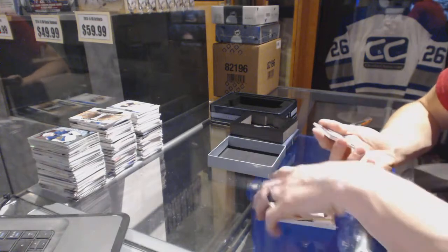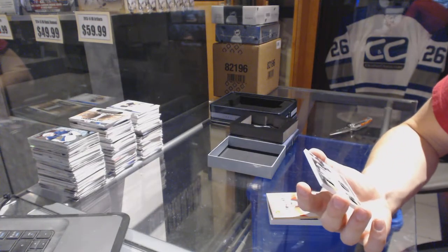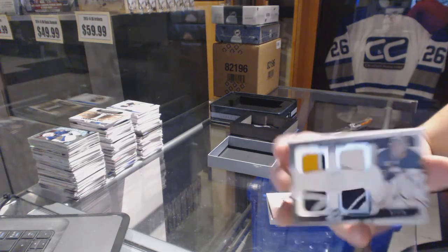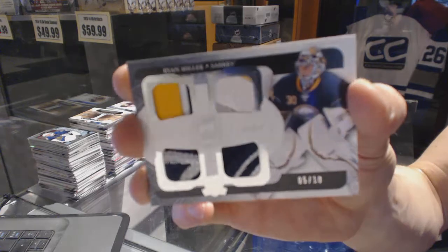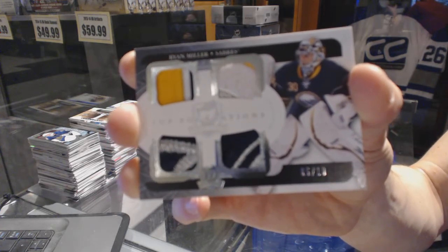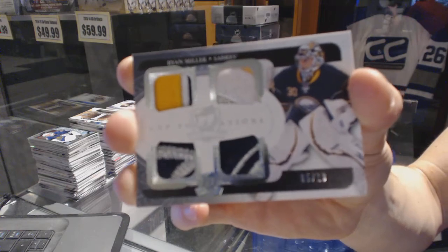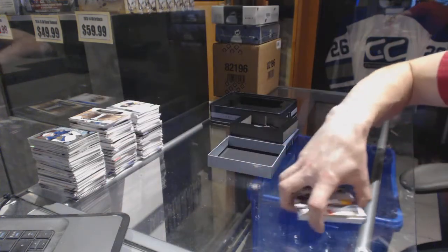At least the rest of the tin made up for the redemption. We've got a Cup Foundations quad patch number 5 of 10 for the Buffalo Sabres, Ryan Miller.